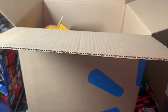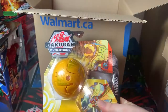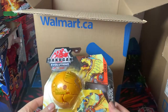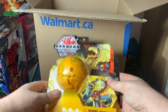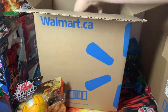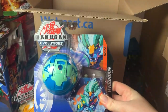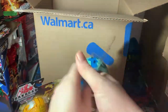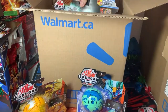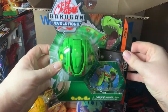First thing I'm pretty excited about are the new Deka Bakugan. We have a Deka Feral from Bakugan Evolutions — pretty cool. Next up in this wave we have the Deka Aquos Hydras Core from Evolutions as well, and then our last Deka is Drago.